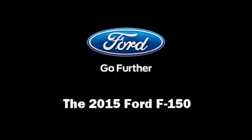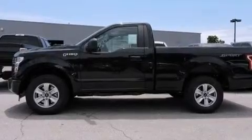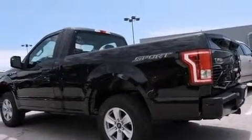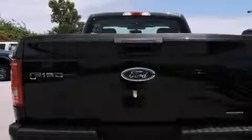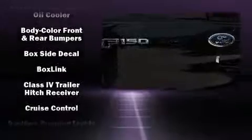Climb inside the 2015 Ford F-150. This two-door, three-passenger truck stands out among competitors in its class. It features an automatic transmission, rear-wheel drive, and the 3.5-liter six-cylinder engine.